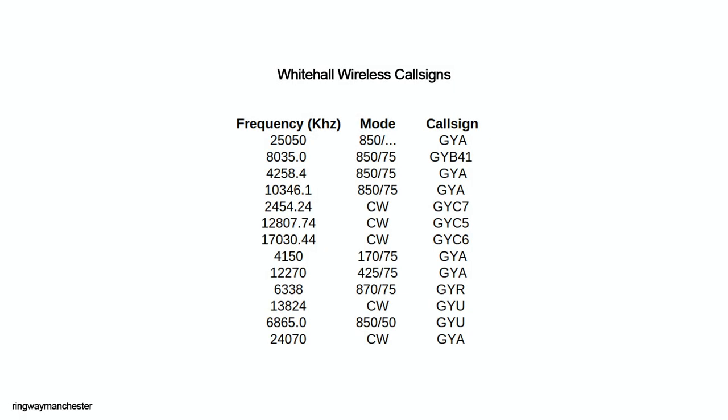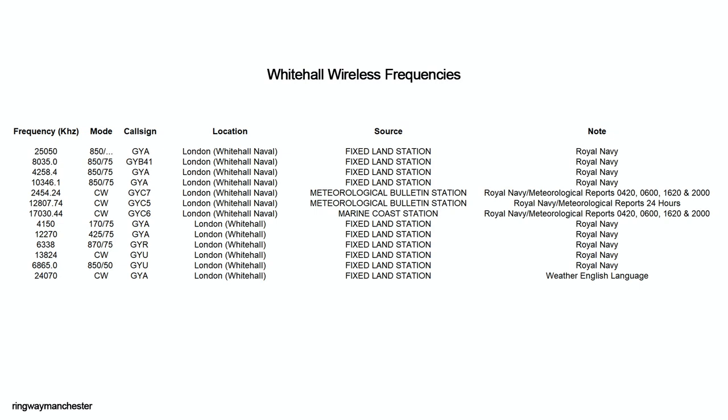If we break down the call signs further — because it wasn't all GYA — you'll see that GYA was the Whitehall RATT fleet broadcast, along with GYB. GYC was the Whitehall CW fleet broadcast callsign. My research into GYR and GYU didn't turn up any geographical relevance to Whitehall, but the frequencies were locked together. GYR refers to Portland Dockyard Wireless Telegraph Station, and GYU is a call assigned to a wireless telegraphy station in Gibraltar. Whether or not these calls were originally used at Whitehall isn't clear. Some calls had a number next to them, which referred to a specific frequency.